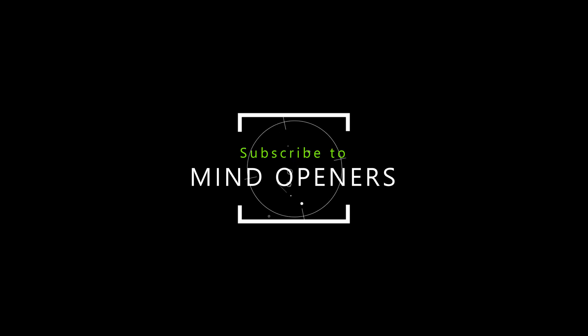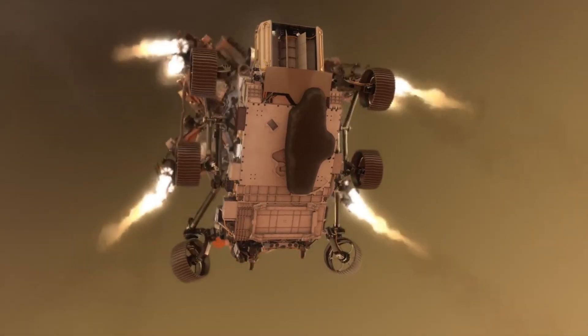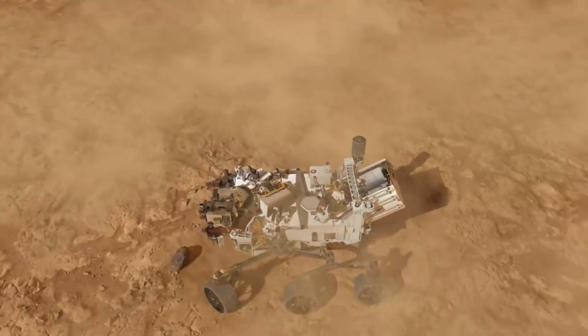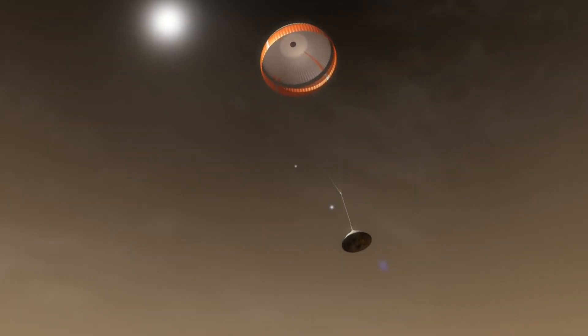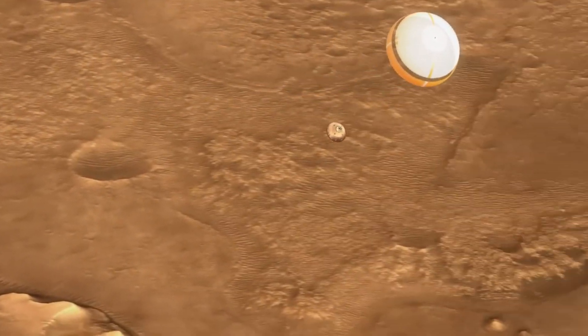Hit the bell icon for notifications so you don't miss those videos. Also, NASA has recently landed an advanced robotic vehicle — a rover named Perseverance — on Mars. The landing technology that NASA used is really amazing. You'll be surprised if you watch this video. Check out the details of the landing in the next video — it's quite amazing.